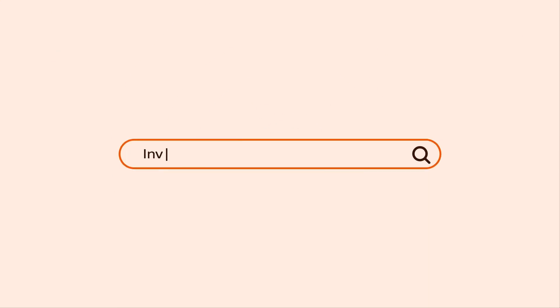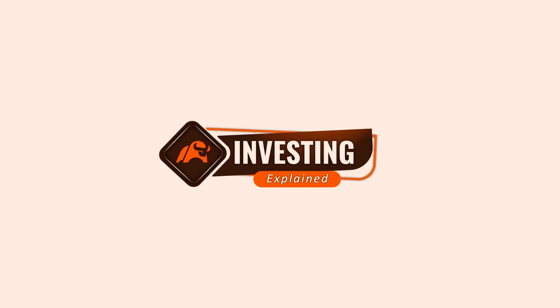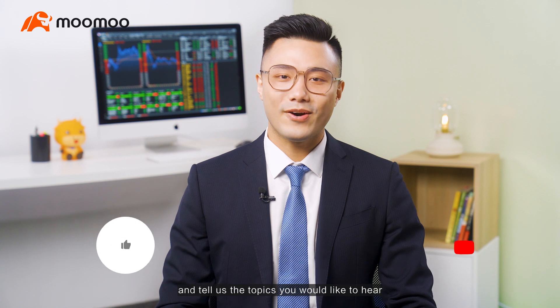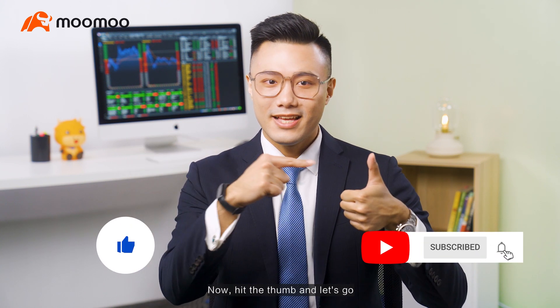Let Mumu help you! Before we start, you are highly encouraged to leave a comment and tell us the topics you would like to hear. Hit the thumb and let's go!